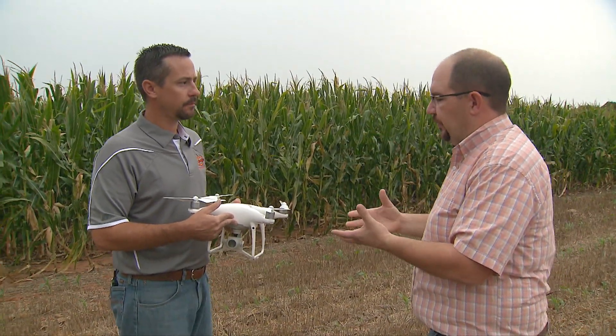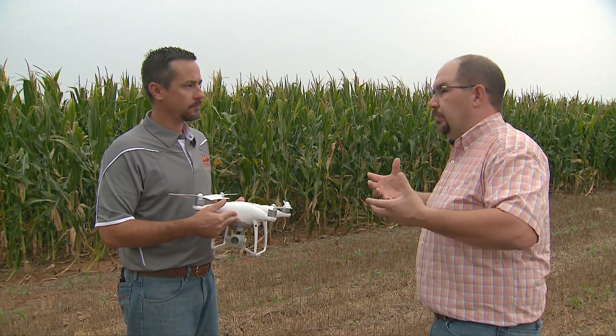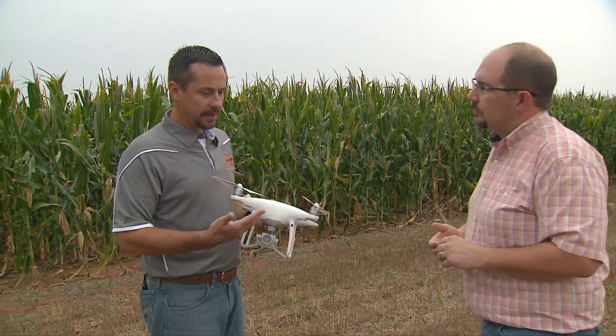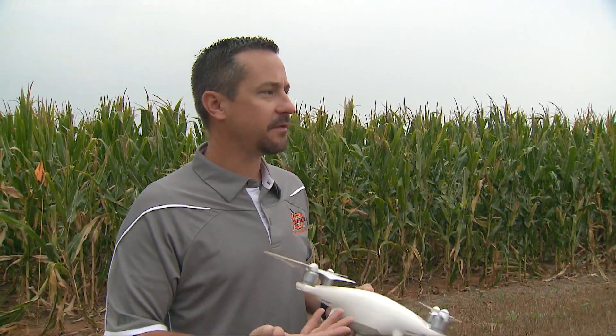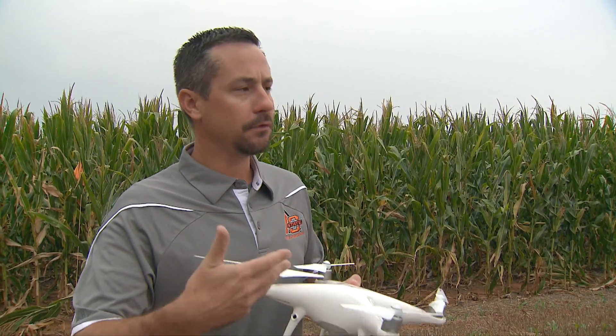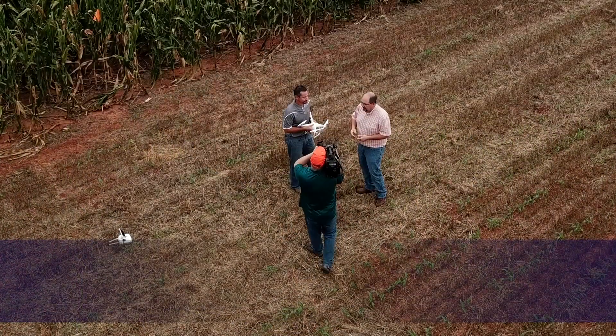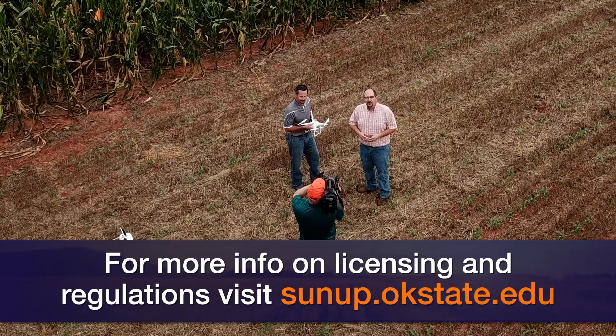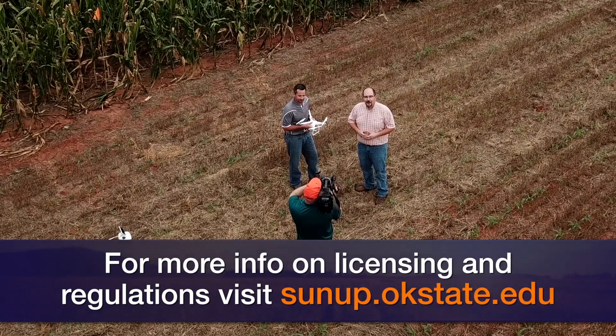This technology is changing the perspective and allowing producers to use their farm experience more profitably. It allows agronomic scouts to be more efficient, and allows farmers who are scouting themselves to be more efficient. For producers who go out and look at their fields regularly, drones can add real efficiency. For more information on UAVs, go to our website at sunup.okstate.edu.